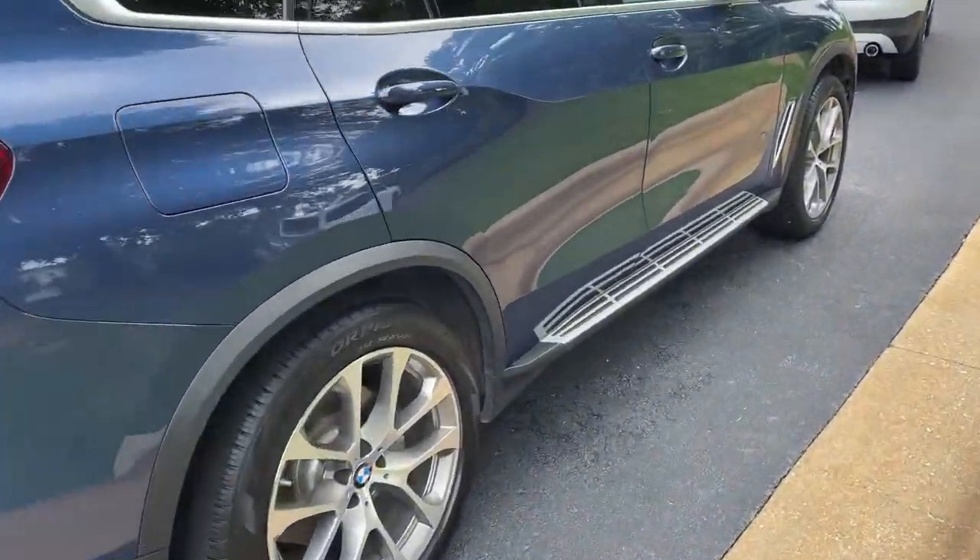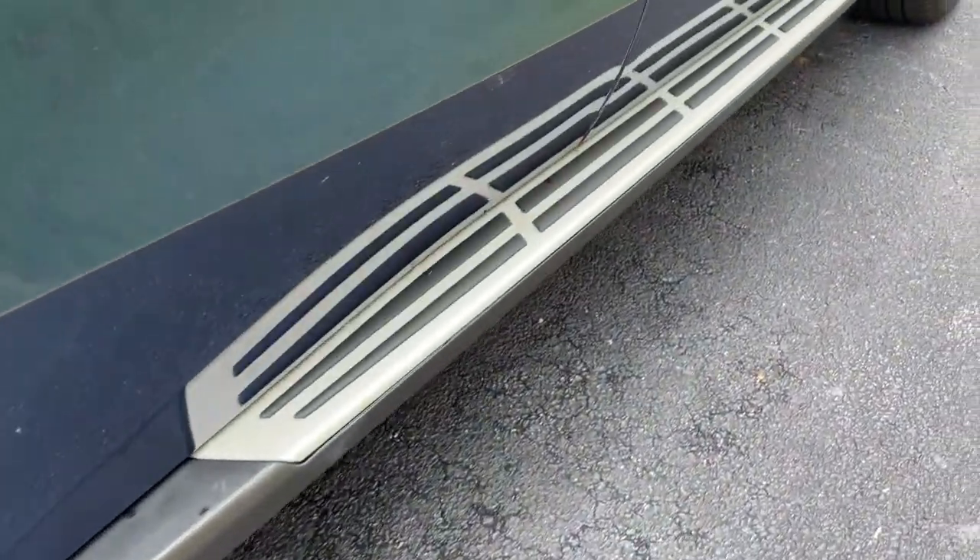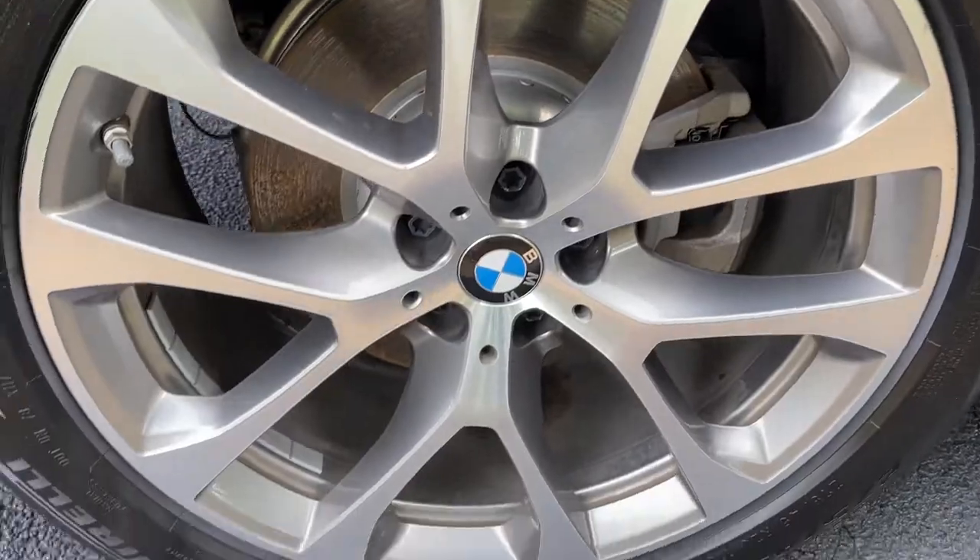You do have running boards on this vehicle as well. And we'll check out those 20-inch wheels.